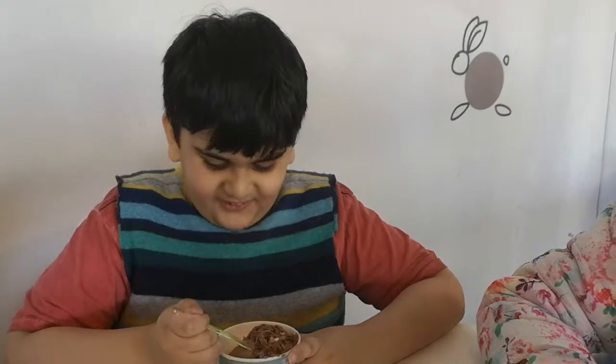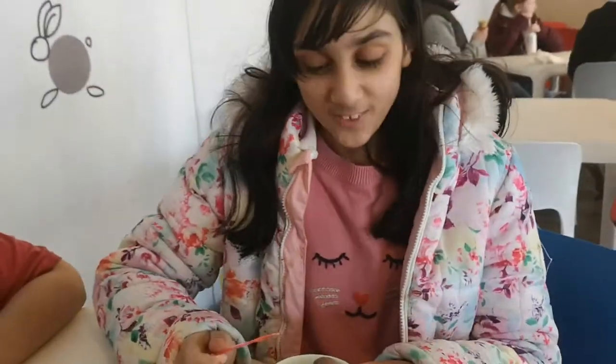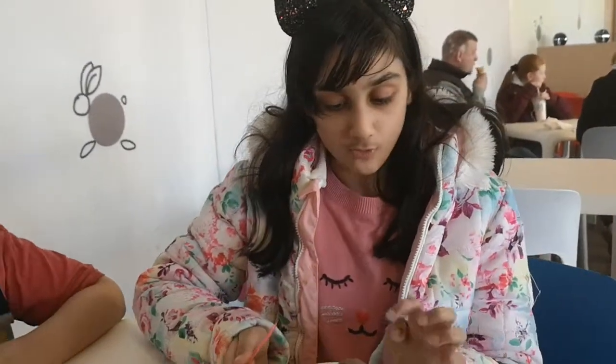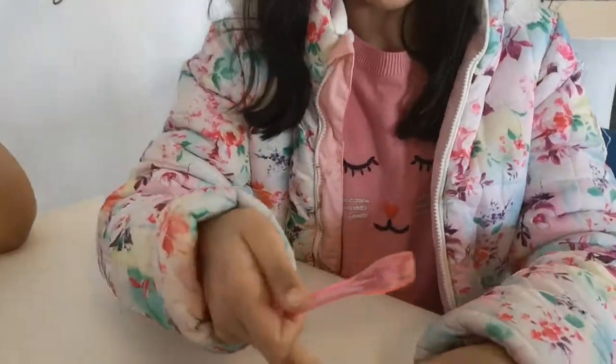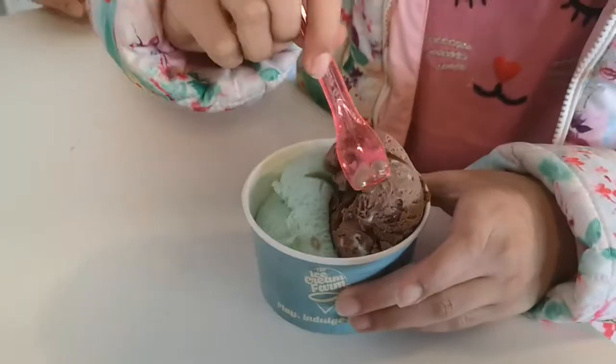Yeah, it's good. I like it, it's amazing. So the two flavors I have are Double Chocolate over here and Cotton Candy over here. I'm going to try my Double Chocolate.